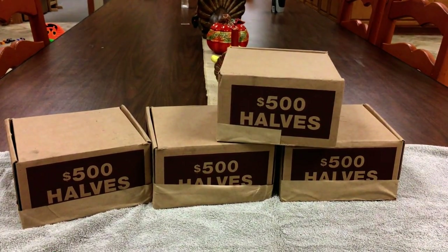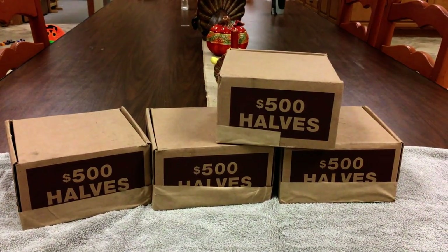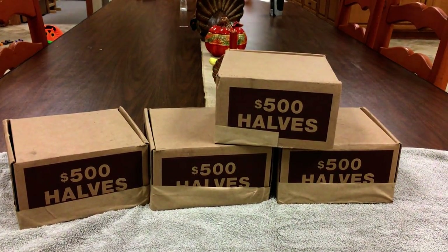Today is November the 23rd, the day before Thanksgiving, and I have embarked upon a new hobby, and that is coin roll hunting.